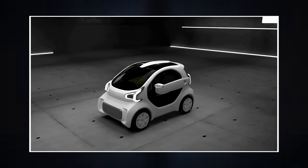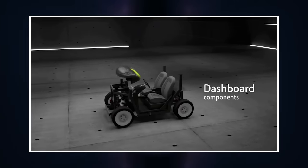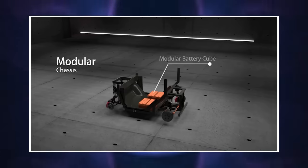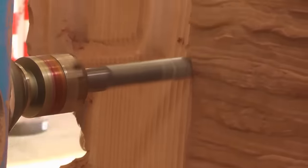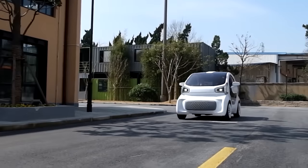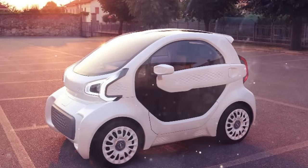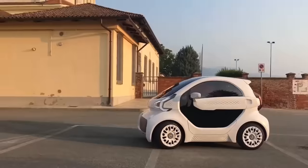Instead of the 2,000 components required to assemble the interior and body of a standard LSEV class electric vehicle, the 3D version uses just 57 printed parts — production of one part takes from 2 to 10 hours. The use of such technologies allowed designers to endow the electric car with a recognizable look. In addition, the use of plastic reduced the car weight by 992 pounds. Almost half of the mass is accounted for by batteries, which enables overcoming up to 93 miles on a single charge.